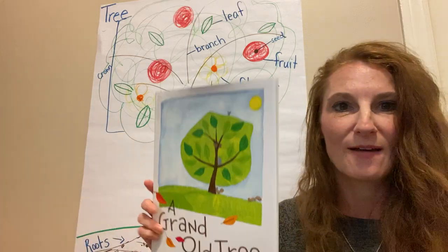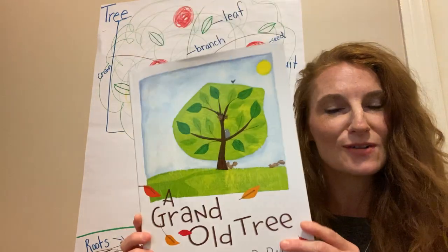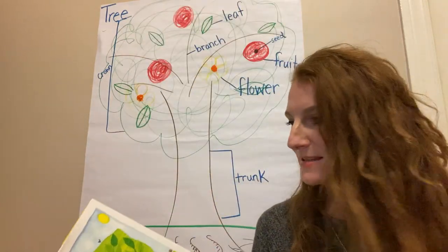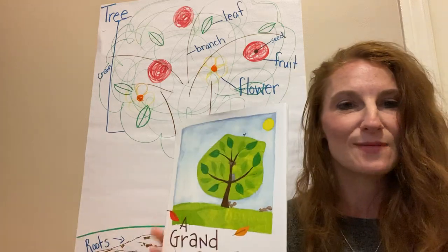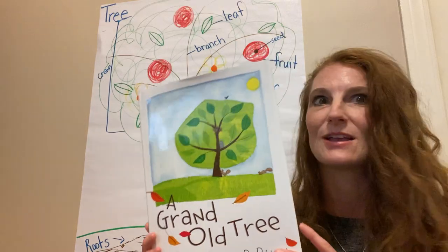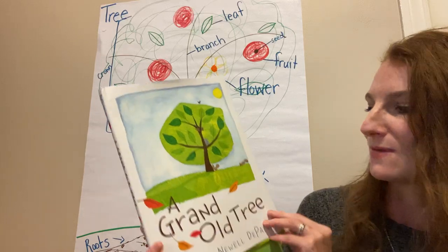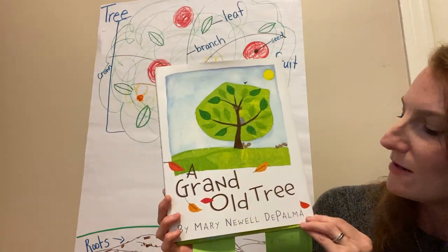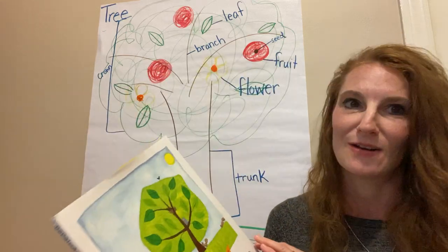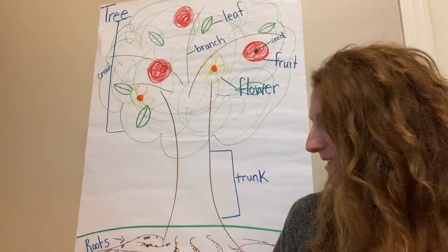We're going to be thinking about that as we read the story and listening and thinking about how grand the tree is. This story is about the life of this special tree, and when we learn about the life of this tree we can learn about the lives of trees that are all around us. Good learners are always reading to learn more. A Grand Old Tree by Mary Newell De Palma does a nice job helping us learn a little bit more about trees, and it's a really beautiful story.